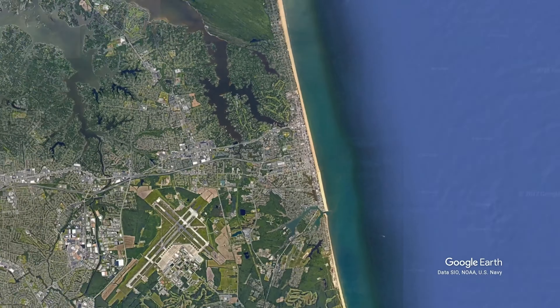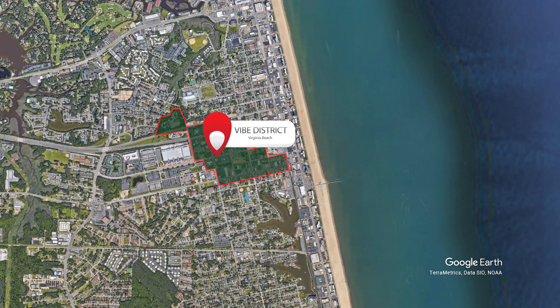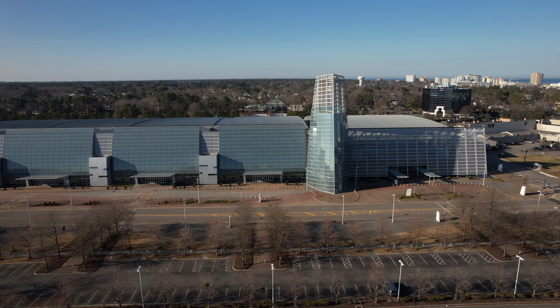So what is the barrier to entry into the Vibe District or within walking distance? There are two main neighborhoods that kind of sandwich this on either side. To the north is called the Beachboro, and to the south you have the Shadowlawn District, with the Vibe District nicely tucked in between. They also have Cars and Coffee, hosted at the Conference Center to the west, if you want to come have some coffee and see a whole bunch of cool cars.